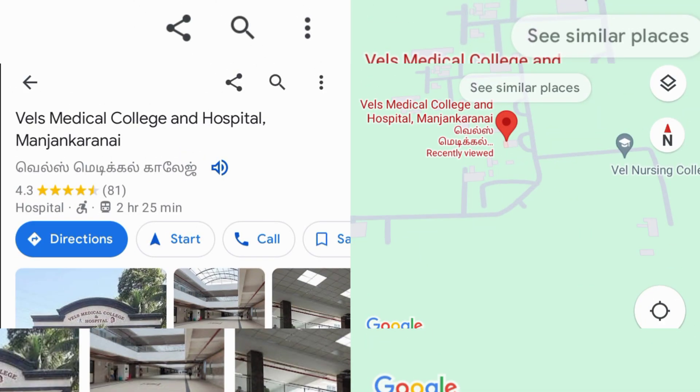In the college, you will see the location. It is in the district of Chennai, Manjana Karanai, which is located in the area of Red Hills.